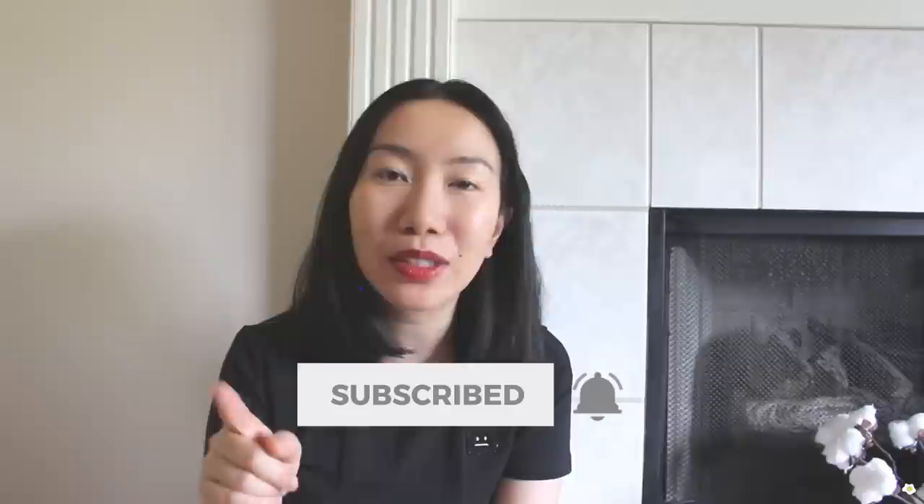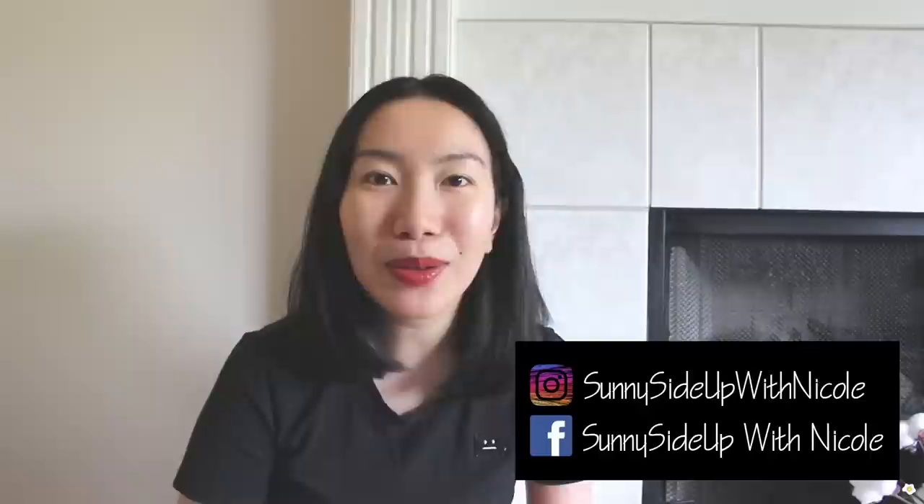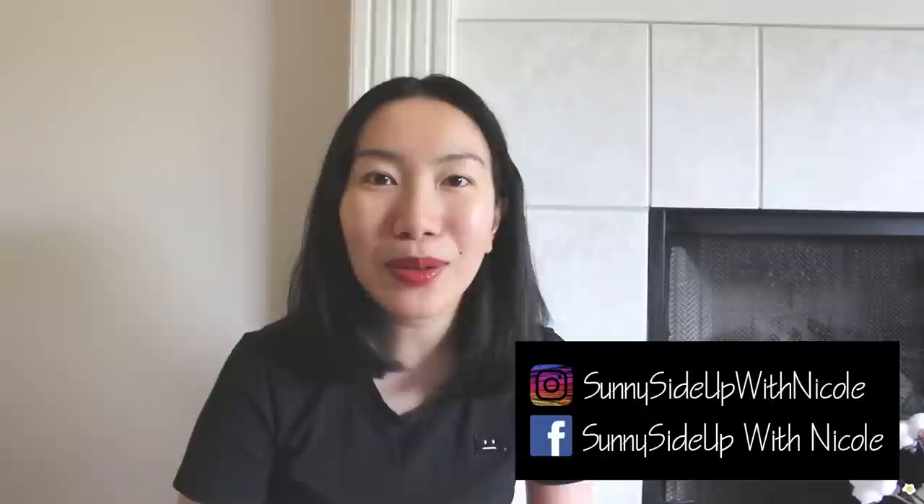That's it for today's video. I hope you guys enjoyed it. If you did, please give me a thumbs up and subscribe to my YouTube channel. Don't forget to hit the bell button to turn on all notifications so that you will not miss any of my future videos. I'm also active on Facebook and Instagram — I post my plant finds there right away, so feel free to connect with me there. Alright, my name is Nicole, I will see you in my next one. Bye bye.